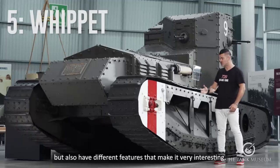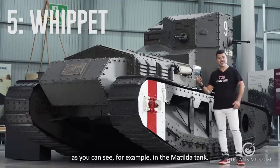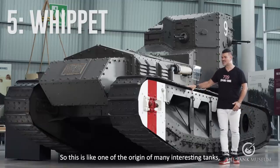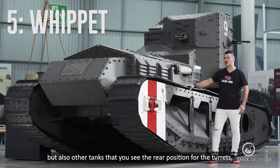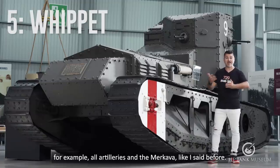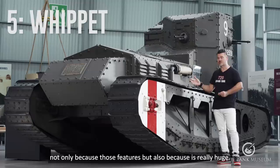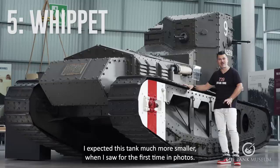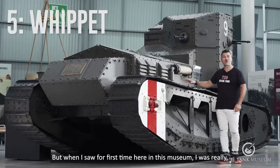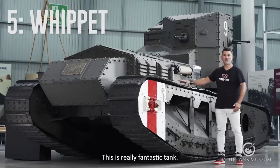It also has different features that make it very interesting, like this part in the running gear. You can see it, for example, in the Matilda tank. So this is like one of the origins of many interesting tanks — not only the Matilda, but also other tanks that use the rear position for the turrets, like the artillery vehicles and the Merkava as I said before. I think it is interesting not only because of those features, but also because it's really huge. I expected this tank to be much smaller when I first saw it in photos, but when I saw it for the first time here in this museum, I was really, really impressed to see all the details and all the components. This is a really fantastic tank.